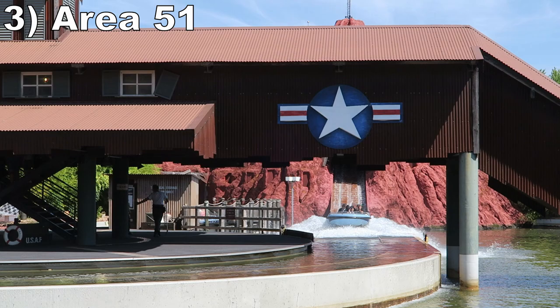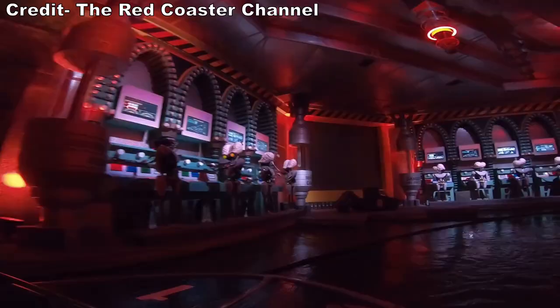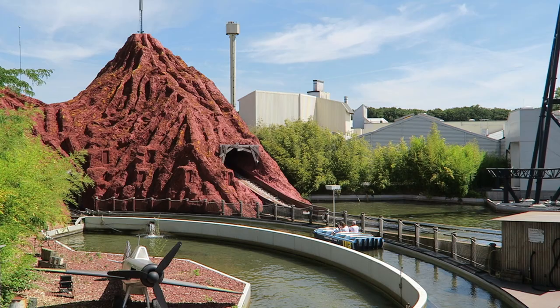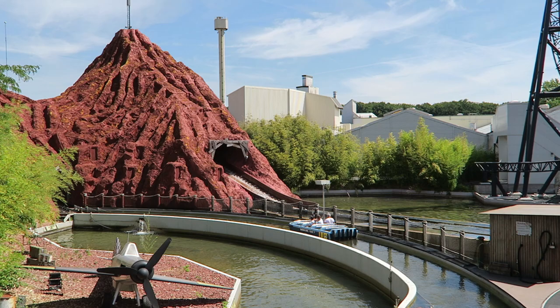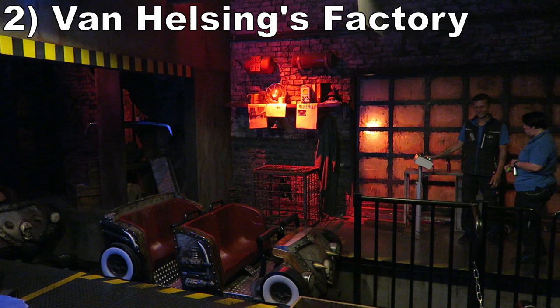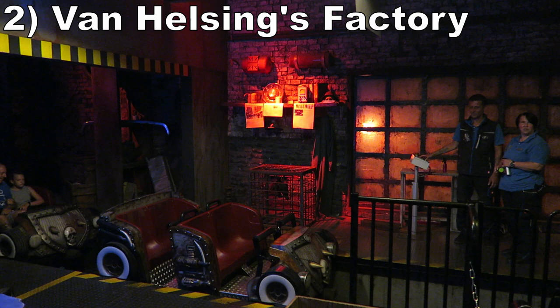Number 3 is Area 51. This Intamin water ride is a combination flume and dark ride — the latter is where the attraction really excels, as you pass big sets with aliens, and at one point a huge cavern that's being flooded. The ride also has two drops for variety; both are super shallow and feel more like ramps. The indoor one messes with your mind because it's in total darkness and you can't see the bottom as you keep dropping further.